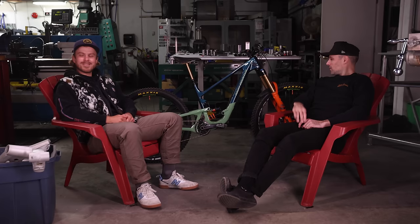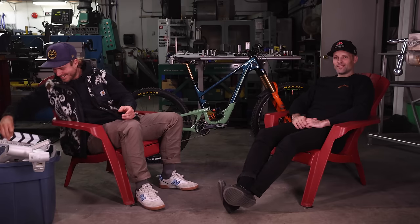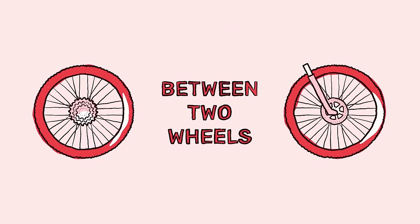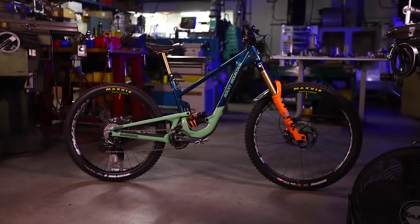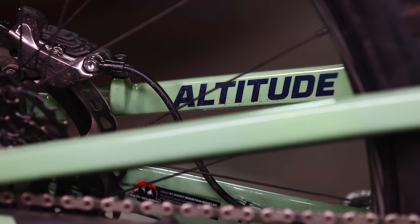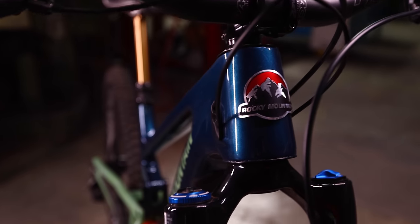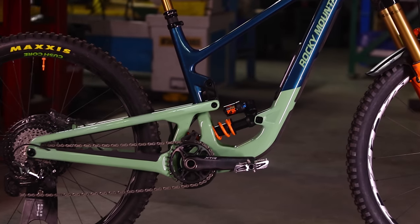Where are the wheels? These are the wheels. They're between us. What do I do with my hands? Rocky Mountain Altitude between two wheels. The new Rocky Mountain Altitude. Welcome to the launch of our new Altitude. Best one yet.